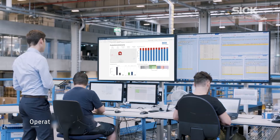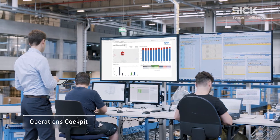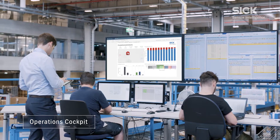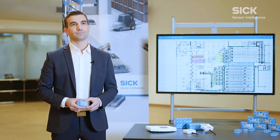Especially for operational personnel, but also for analysis or control purposes, it is very helpful to be able to answer the questions where, what, and when at any time. Transparency in this regard has therefore become an increasingly decisive factor.